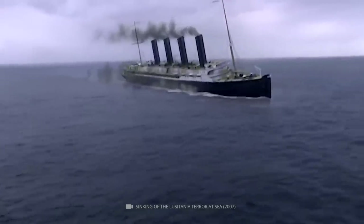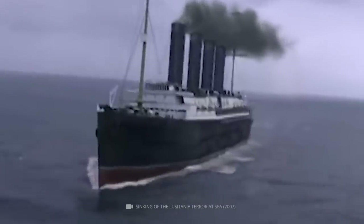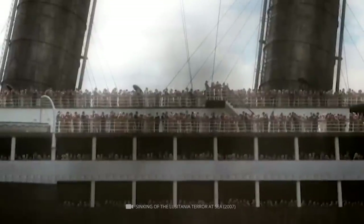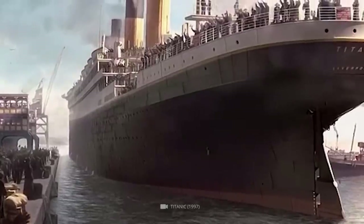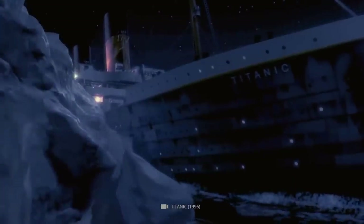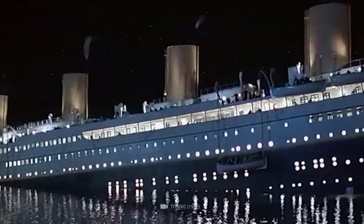Before we begin, we should familiarize ourselves with the history of the Titanic. The Titanic, the largest passenger ship in the world at its time, set sail from Southampton, England in April 1912. Unfortunately, she could transport more people than she could accommodate in an emergency. With nearly 1,500 passengers and employees on board, the ship struck an iceberg and sank to the ocean floor in just four hours.